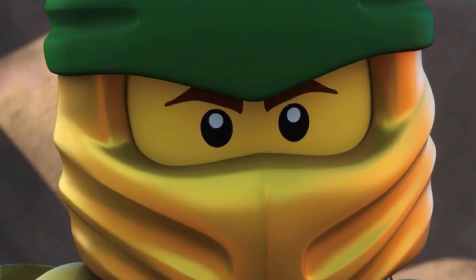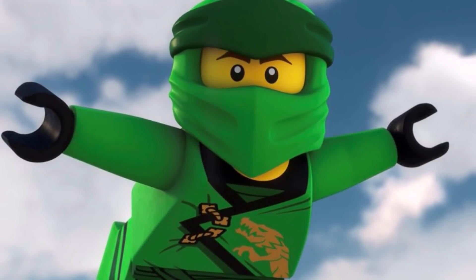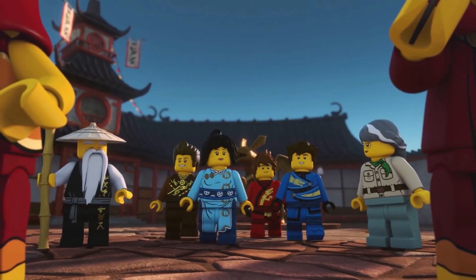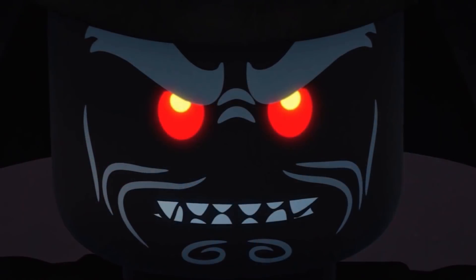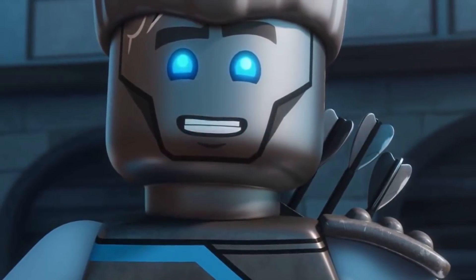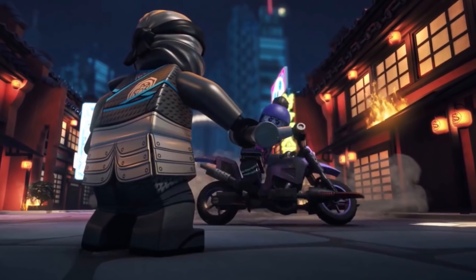Overnight we got some new set pictures for Ninjago sets coming out in the next wave — Season 11 and the Summer 2019 wave. We've seen these sets before but now have new pictures, and also a new poster. I won't be showing the images in this video since they may not be officially released yet, but I'll compile a list in the description and on my Instagram so you can follow along.